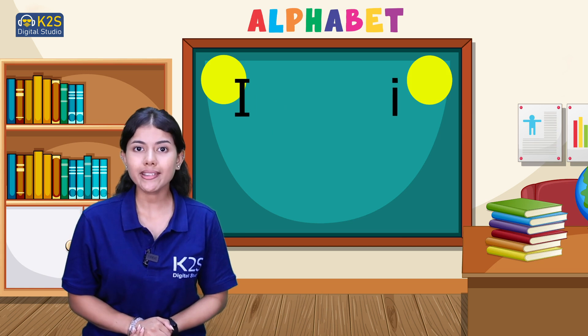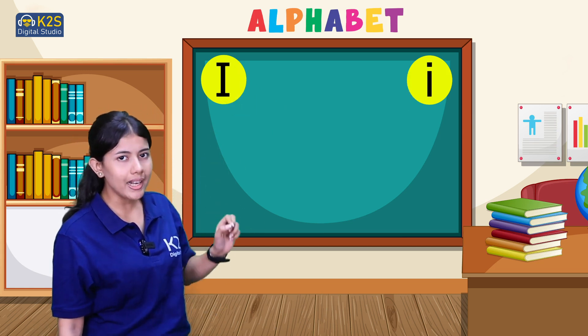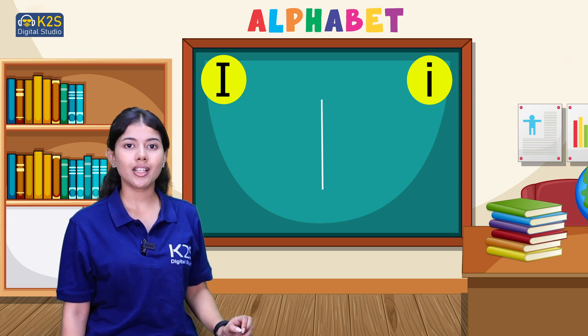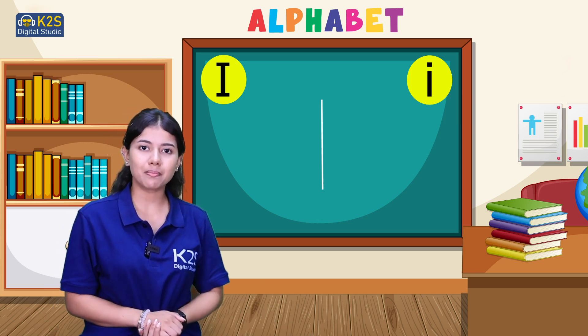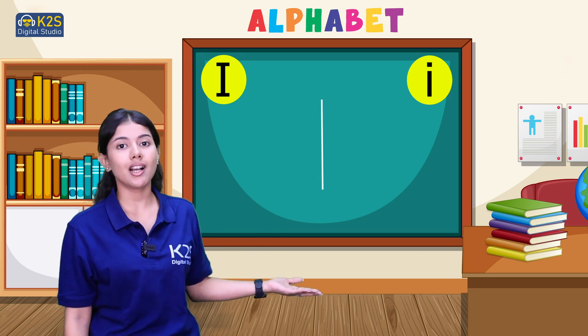So for writing this letter, you simply have to draw a standing line to make this letter complete. Yes, a standing line. This is letter I.